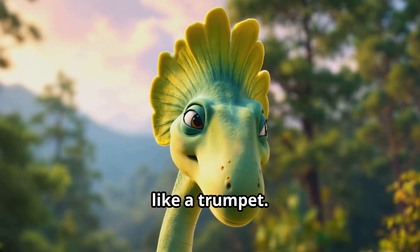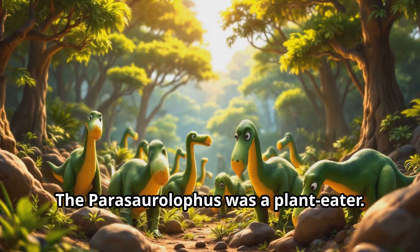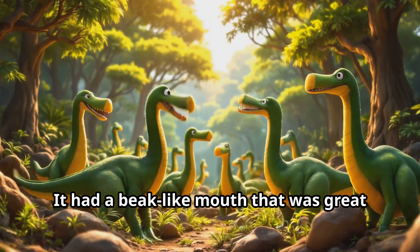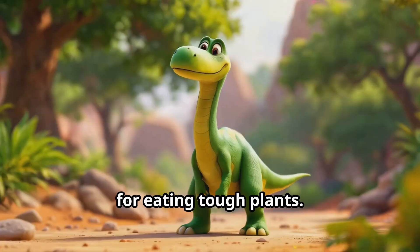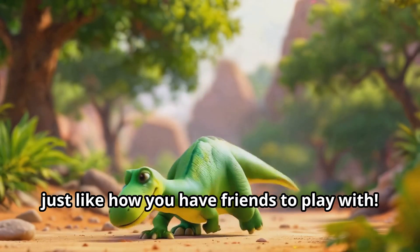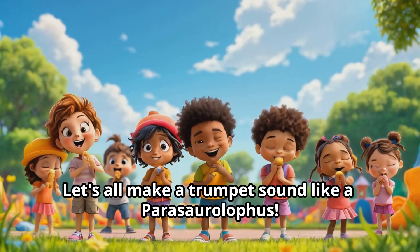It's a long name for a dinosaur with a long head crest. Scientists think it used its crest to make sounds like a trumpet. The Parasaurolophus was a plant eater — it walked on two legs or four legs and had a beak-like mouth great for eating tough plants. The Parasaurolophus lived in groups, just like how you have friends to play with. Let's all make a trumpet sound like a Parasaurolophus!